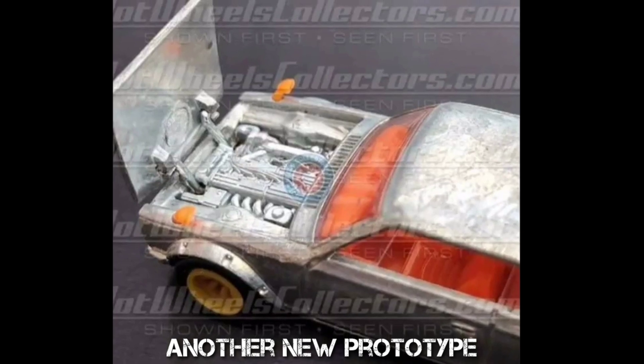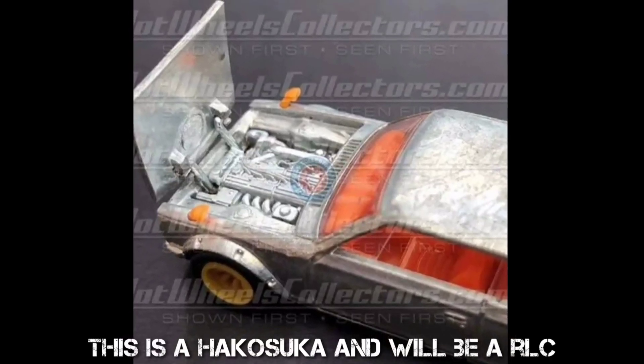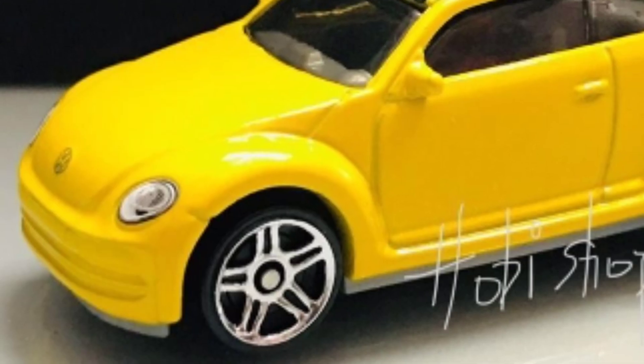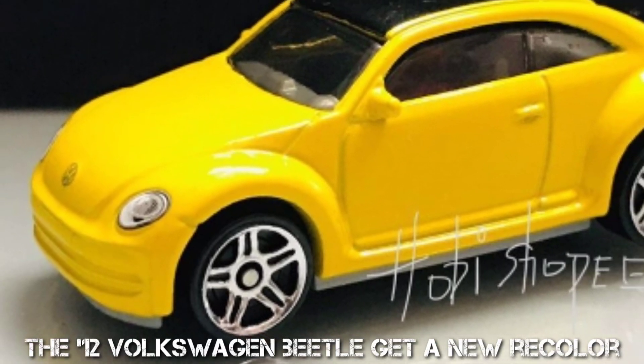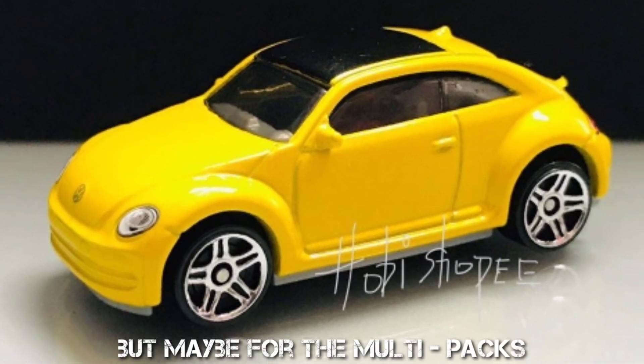Another new prototype — this is a Hakosuka and will be an RLC. The '12 Volkswagen Beetle gets a new recolor, but maybe for the multipacks.